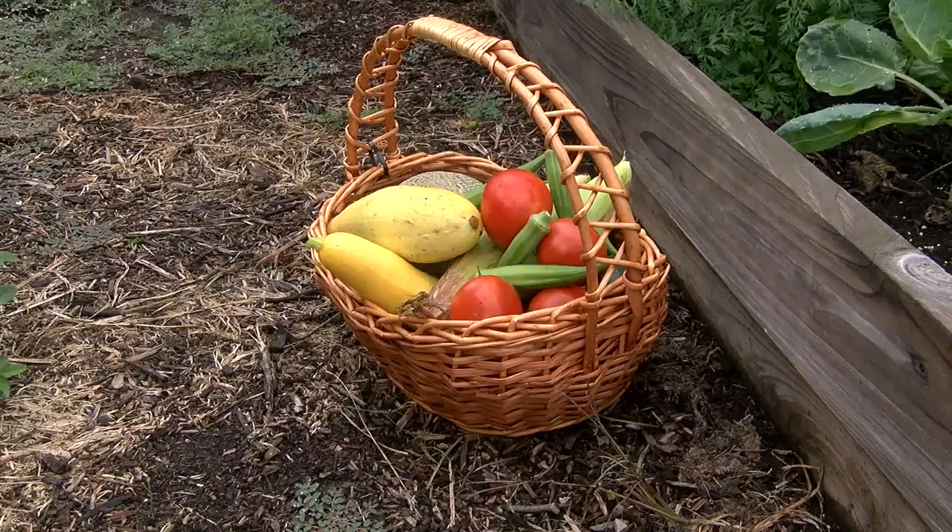I enjoy it. I enjoy the gardening and I enjoy bringing it in too. Last year, Cartwright brought in 120 pounds of produce.